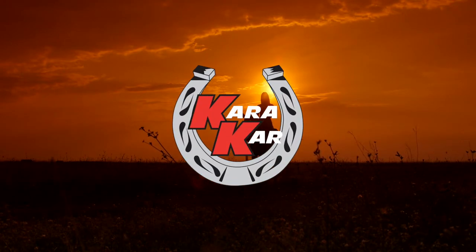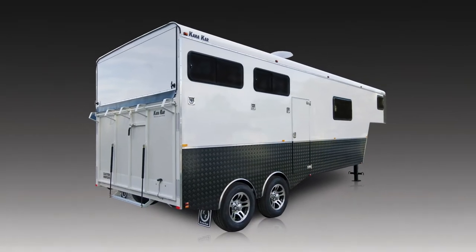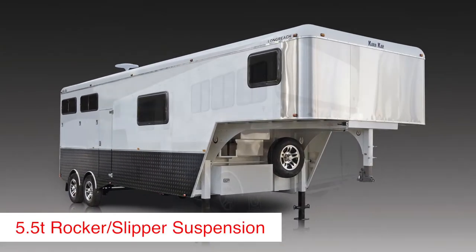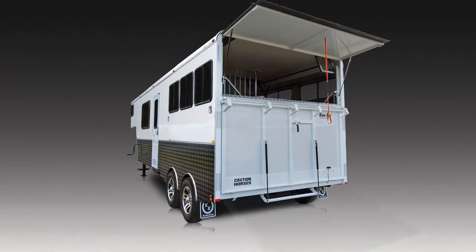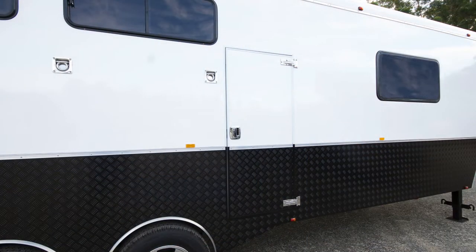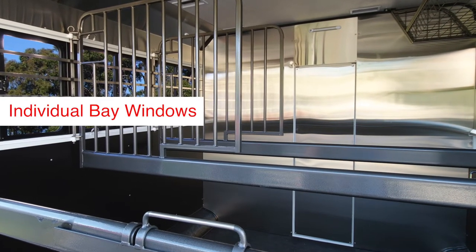Caracar are proud to offer for immediate delivery this fabulous top of the range Long Reach Gooseneck. Whatever kind of equine event you need to attend, this is the trailer that will get you there and back in comfort and safety. This 26 foot long gooseneck float is 8 feet wide and is packed with features to make travel for both you and your horses easy. The Long Reach has 3 horse bays, each with individual windows.